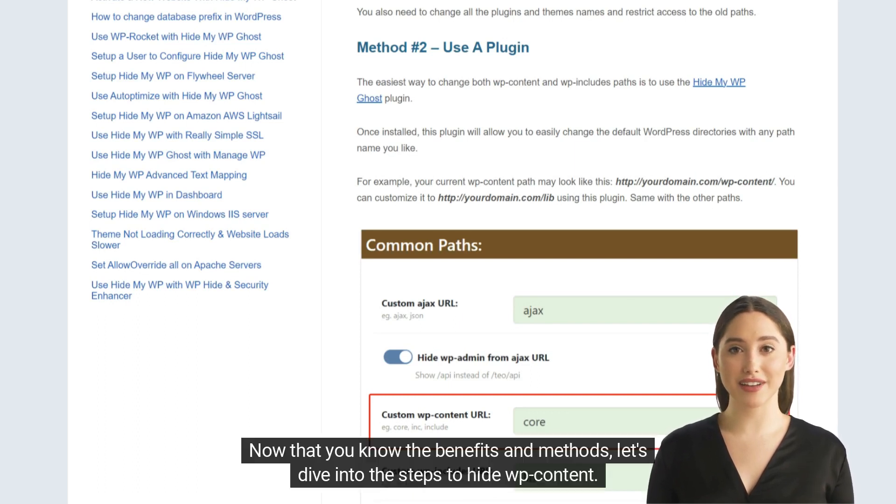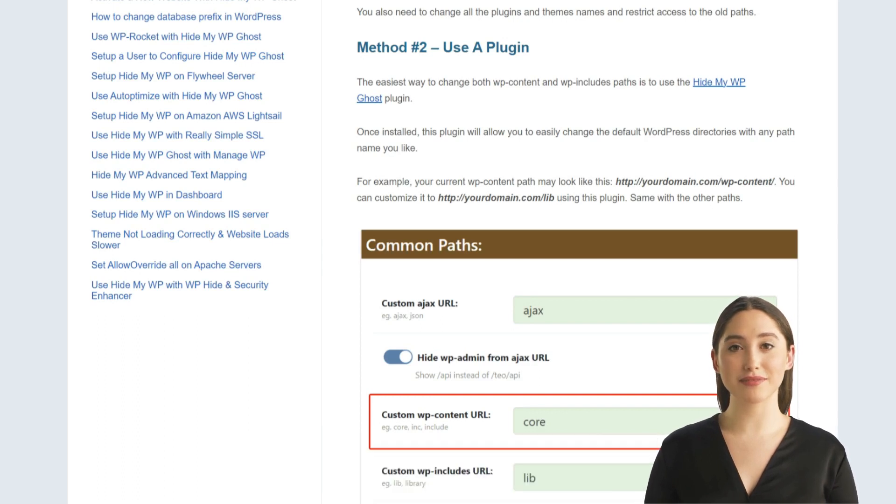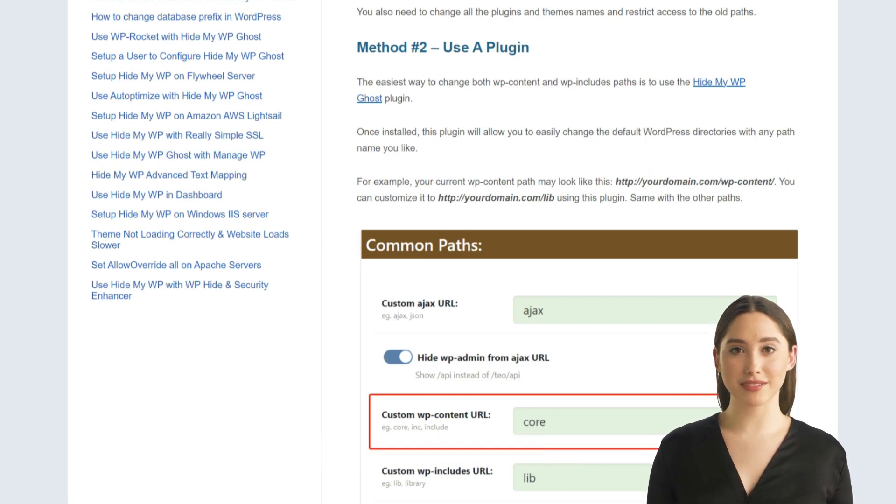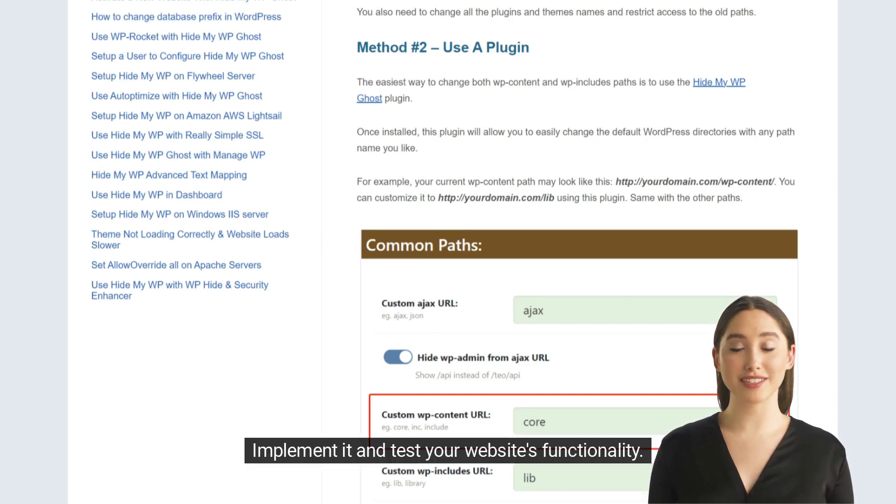Now that you know the benefits and methods, let's dive into the steps to hide WP content. First, backup your website files and database. Then, choose your preferred method. Implement it and test your website's functionality.